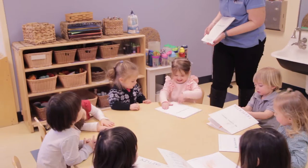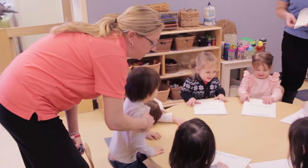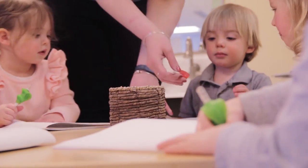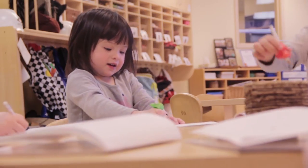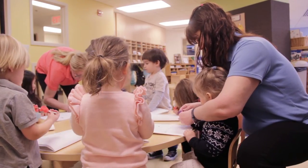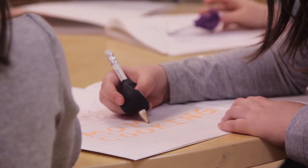After we had a decent list of different things in the classroom and in our homes, the children took out their science journals to draw a picture of something that had to do with electricity. A lot of them wanted to draw their parents, so we tied it into the electricity lesson by asking them what their parents were doing.